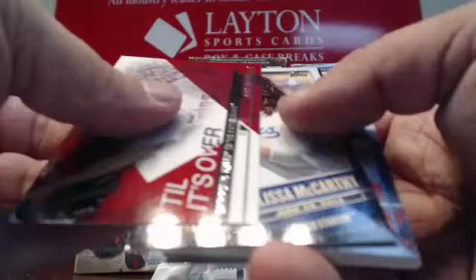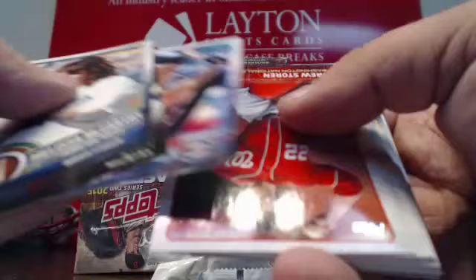Melissa McCarthy First Pitch for the Dodgers. A couple more inserts and base.